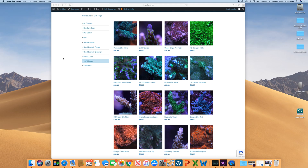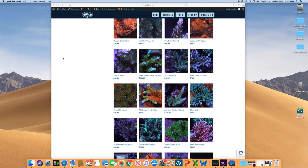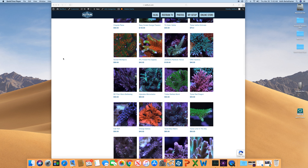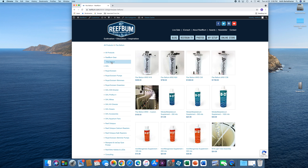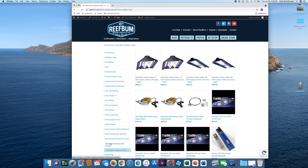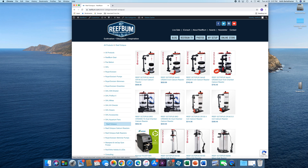Well, that will do it for this video. If you liked it, please give it a thumbs up and hit that subscribe button if you haven't done so already. I also want to remind you about my premium SPS frag store on reefbum.com — I will leave a link in the video description below. I also sell GHL, Royal Exclusive, Pax Bellum, Reef Bright equipment, plus Ice Cap and Max Spec gyros, as well as Reef Octopus calcium and calcium reactors. Many of these products I use personally on my tanks. Until next time, be safe and be well.